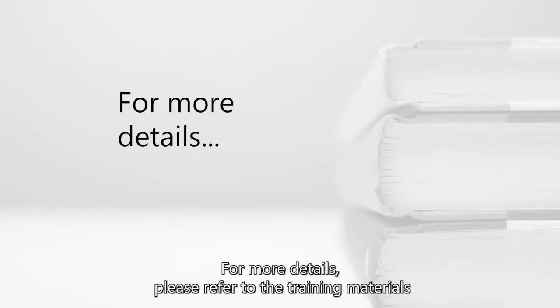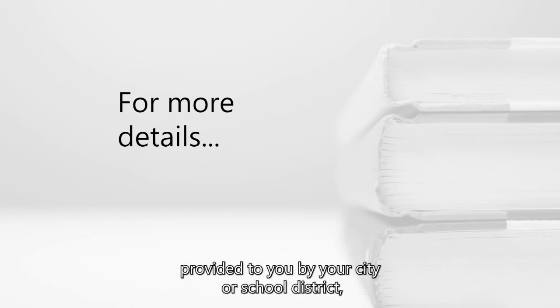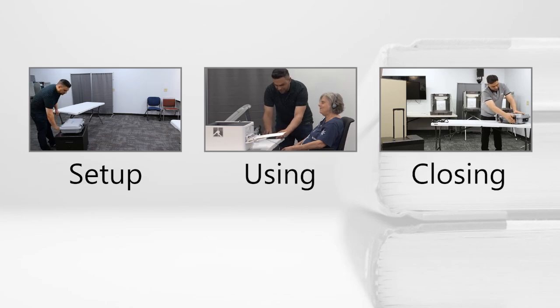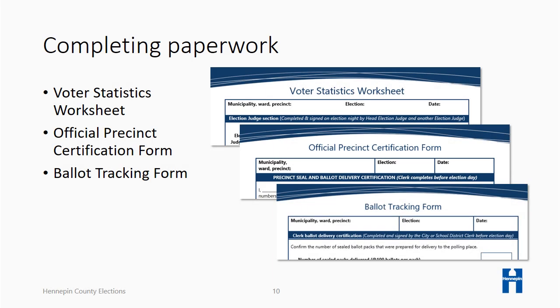For more details, please refer to the training materials provided to you by your city or school district, along with the other training videos in this series. All judges work together as a team, supporting the head judge in recording and reconciling the election statistics. Before completing the results tape on election night, the following forms must be completed: the ballot tracking form, the official precinct certification form, and the voter statistics worksheet.